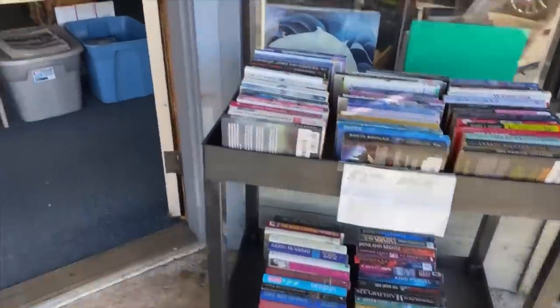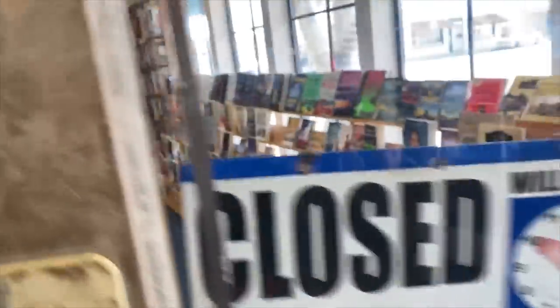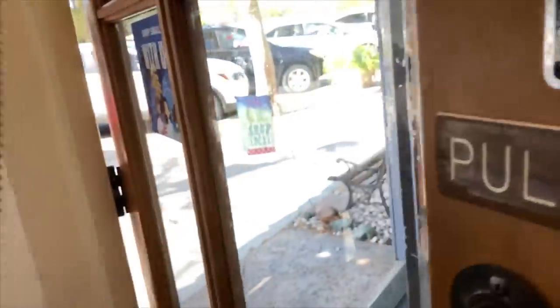Here are the bargain books right out front, and here's what it looks like when you come in. Oh my gosh, I have to change the sign from 'closed' to 'open.' Goodness gracious.